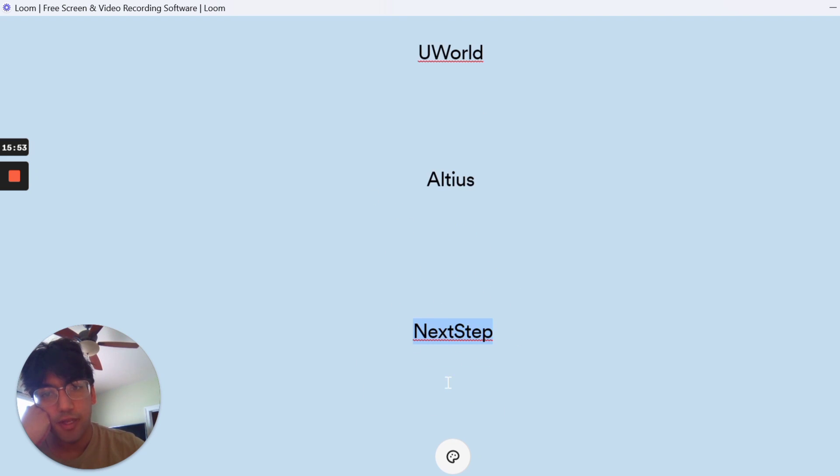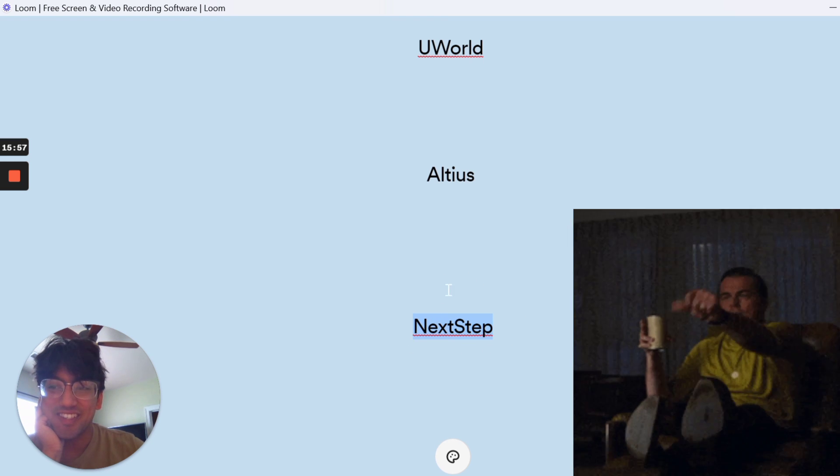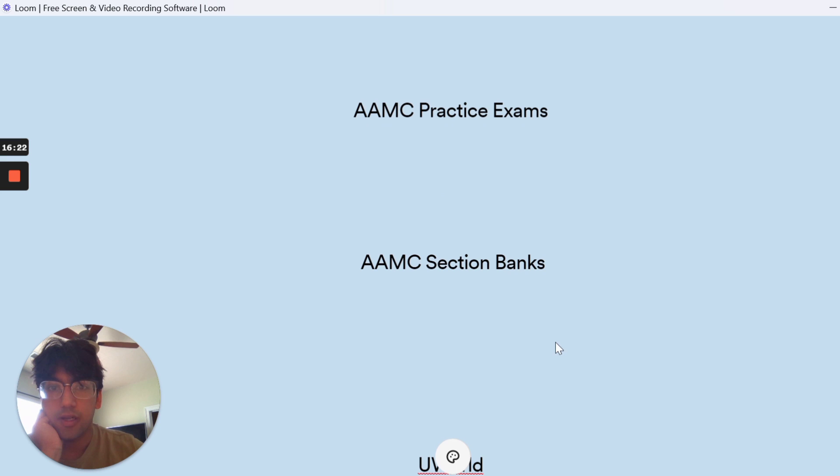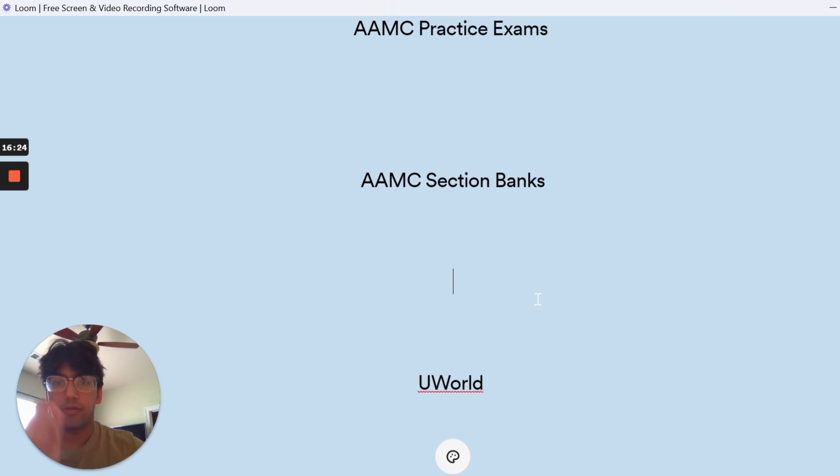The last resource is Next Step. Next Step was a bit demotivating for me because those exams are just really difficult. But I think Next Step chemistry and physics was pretty helpful because the questions are so challenging that getting low scores forced me to review my learning and make sure I was getting things right. For both LTS and Next Step, I did not do the CARS section — I only did the other three sections for critical reading practice.